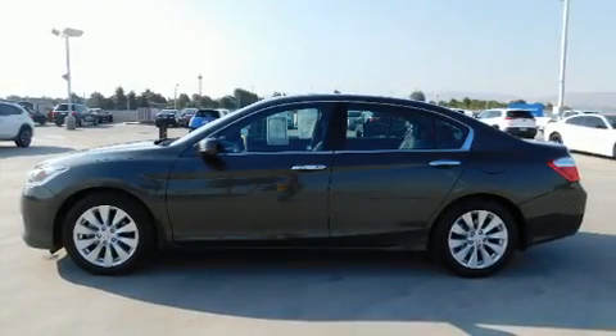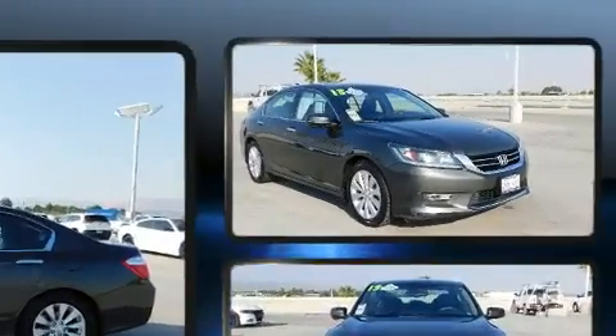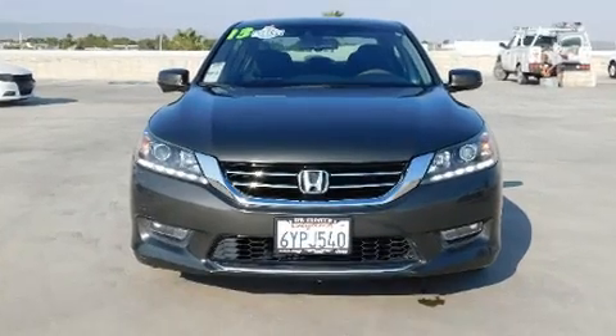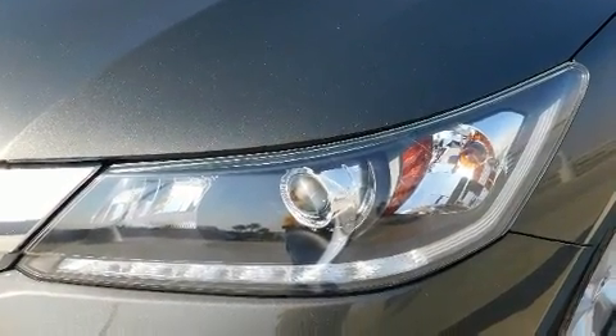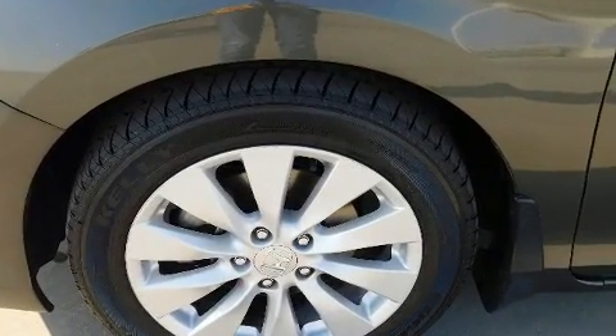You're going to love the 2013 Honda Accord. This four-door, five-passenger sedan has just over 80,000 miles. It features a front-wheel drive platform, an automatic transmission, and the 3.5-liter six-cylinder engine. Top features include front fog lights, a tachometer, and speed-sensitive wipers.